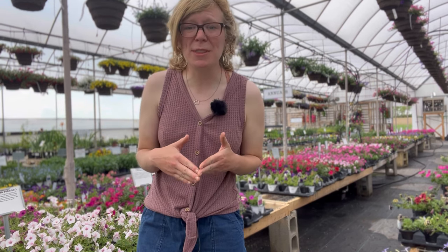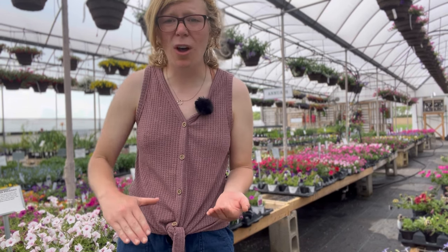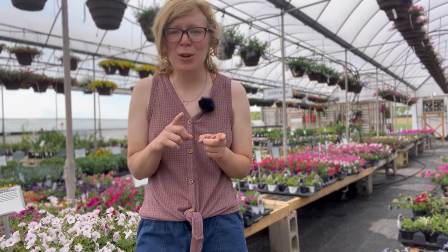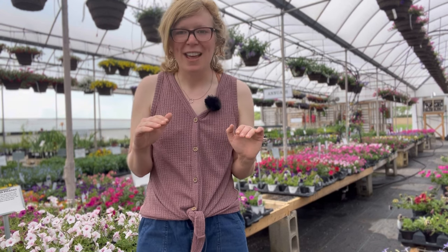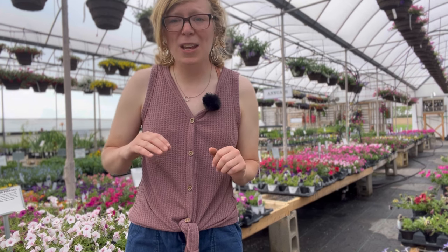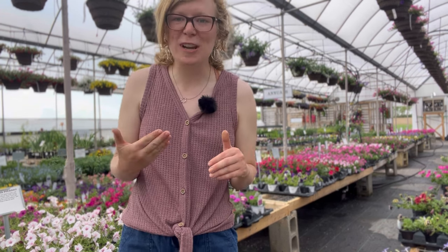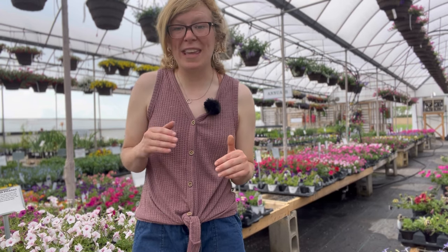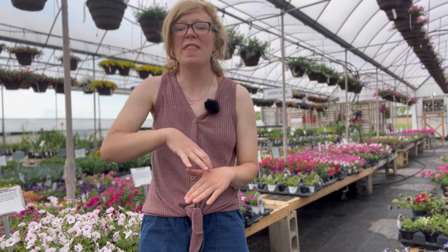Not only is there wave petunias, but there's also tidal wave petunias. Tidal wave petunias are going to get taller. We actually had these planted one year — we had a flower bed at the end of our mailbox and it got so large that it was going off into the road. We had to trim it back to keep it from going into the road. Tidal waves are gorgeous plants — they get huge and they mound.